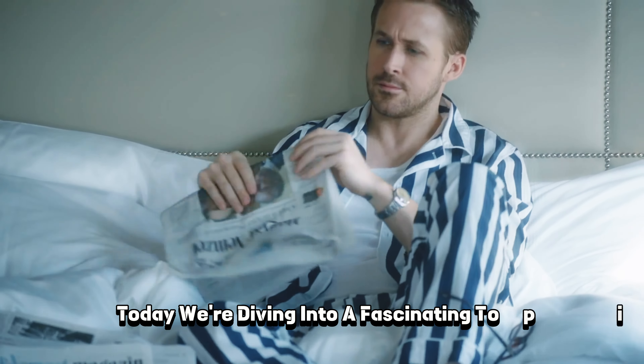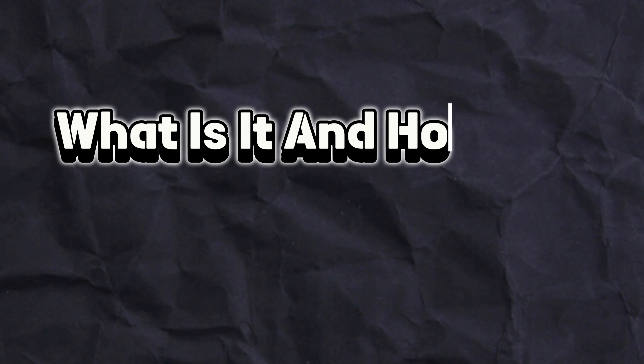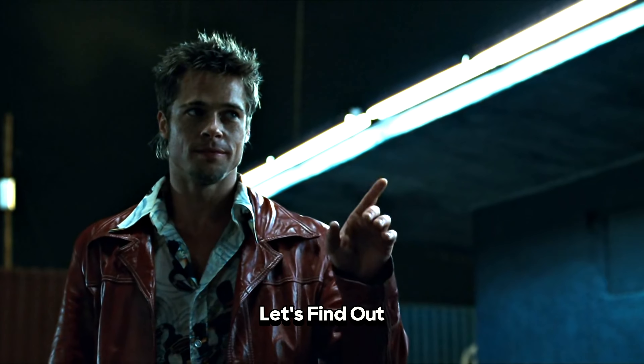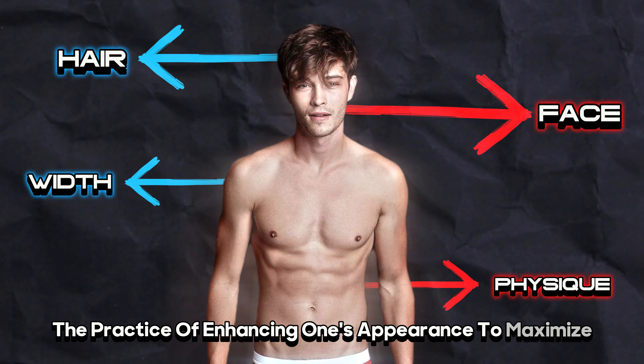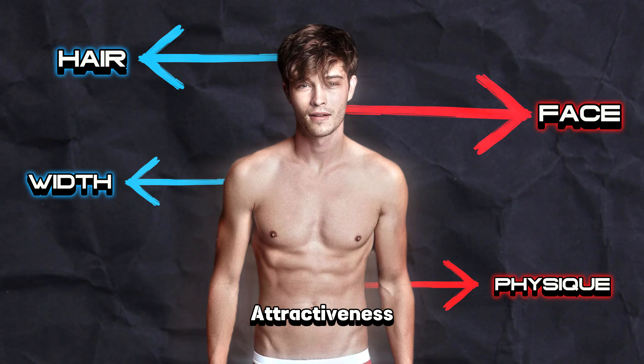Today, we're diving into a fascinating topic: looks maxing. What is it and how can it influence our lives? Looks maxing — the practice of enhancing one's appearance to maximize attractiveness — has gained popularity in recent times.